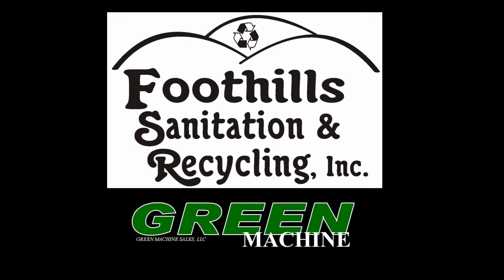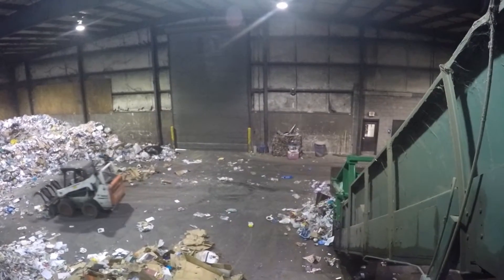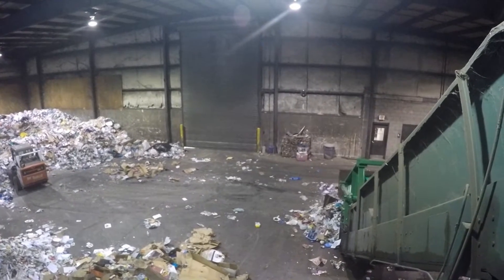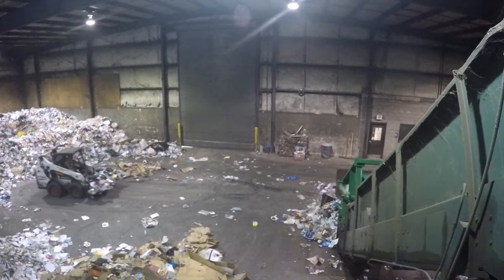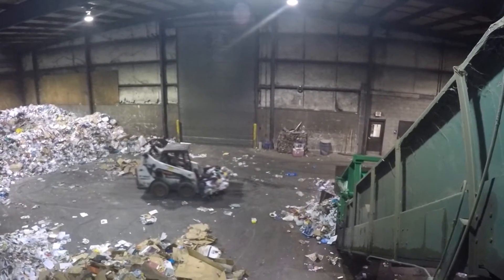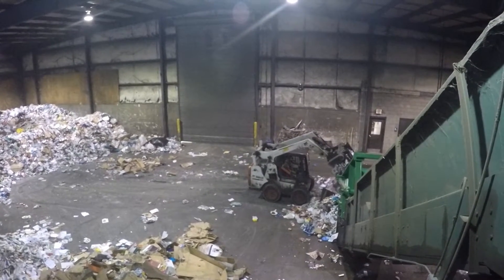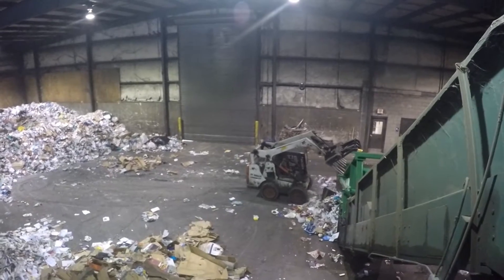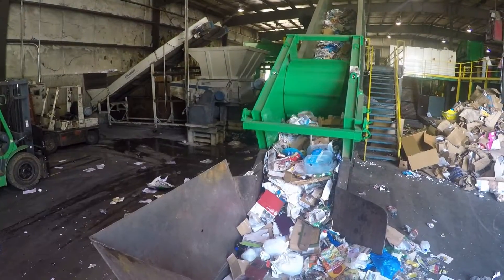Foothills Sanitation and Recycling, located in North Wilkesboro, North Carolina, has operated a recycling system built by Green Machine for the past 12 years. In partnership with Green Machine, Foothills Sanitation has expanded that processing plant to now accept higher quantities of mixed, single-stream recyclable materials to process Wilkes County's material stream.